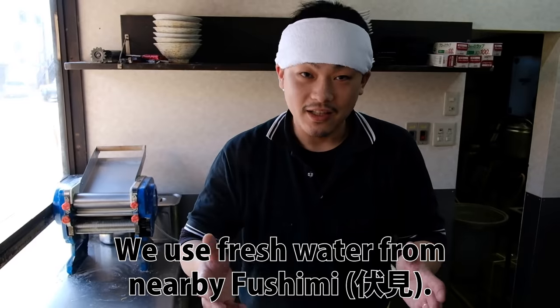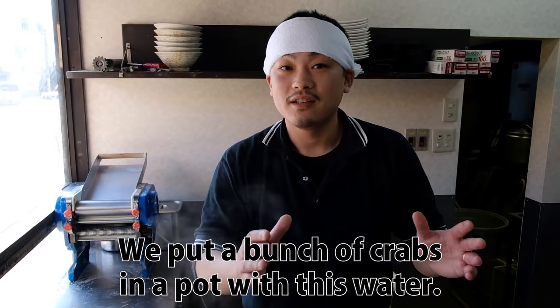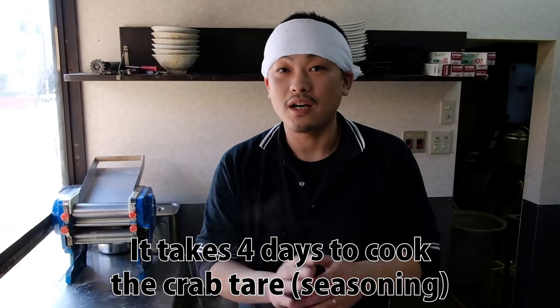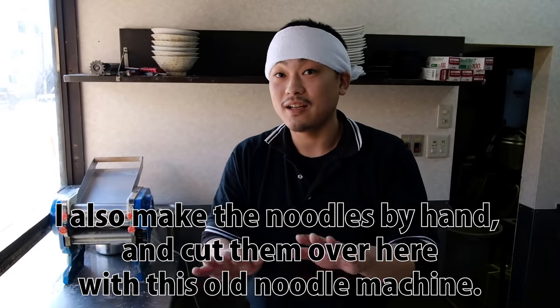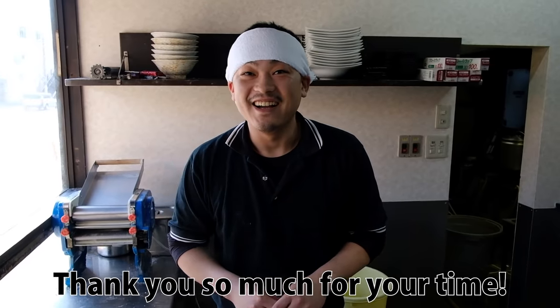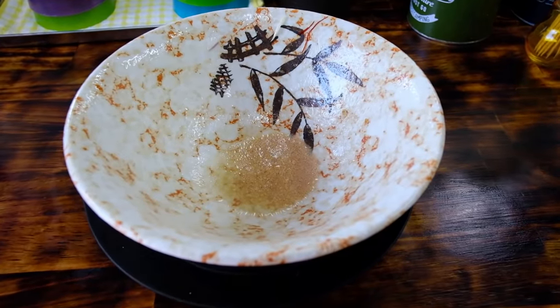I asked the master about the main point of his ramen. He explained that the water comes from Fushimi, and that he brings in the fish and prepares it by hand over four days. That was an amazing bowl — Kani Shio Soba. Really awesome.